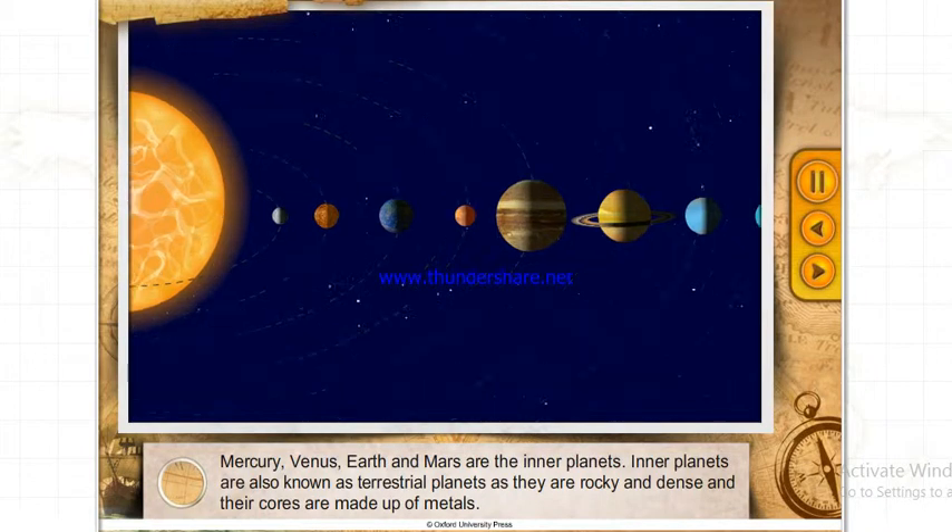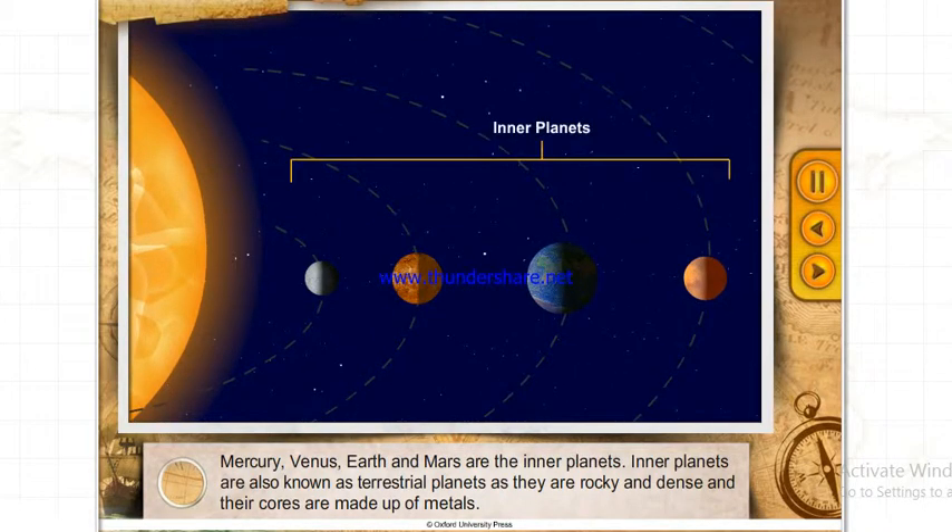Mercury, Venus, Earth and Mars are the inner planets. Inner planets are also known as terrestrial planets as they are rocky and dense, and their cores are made up of metals.